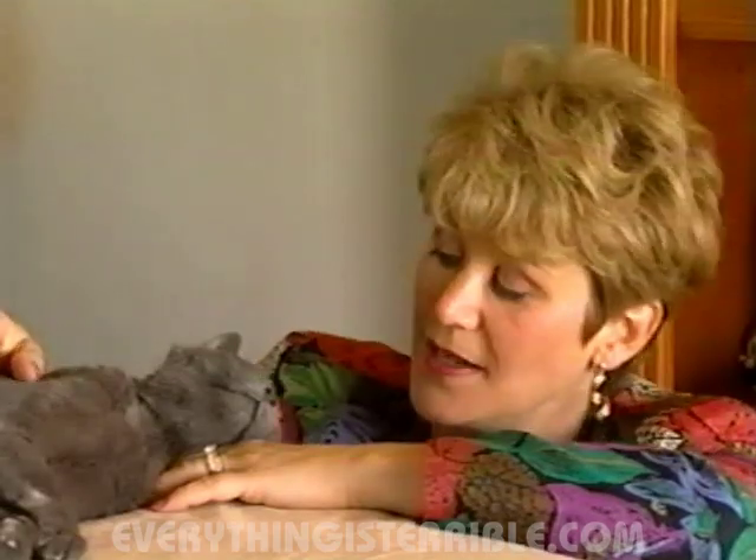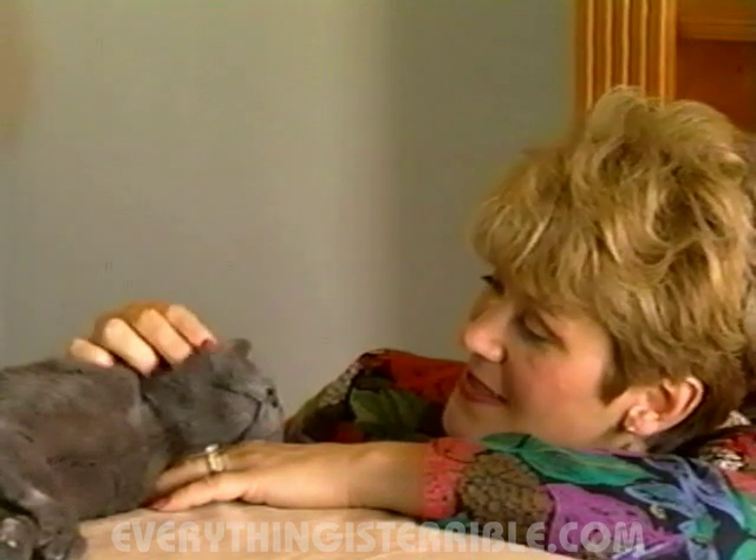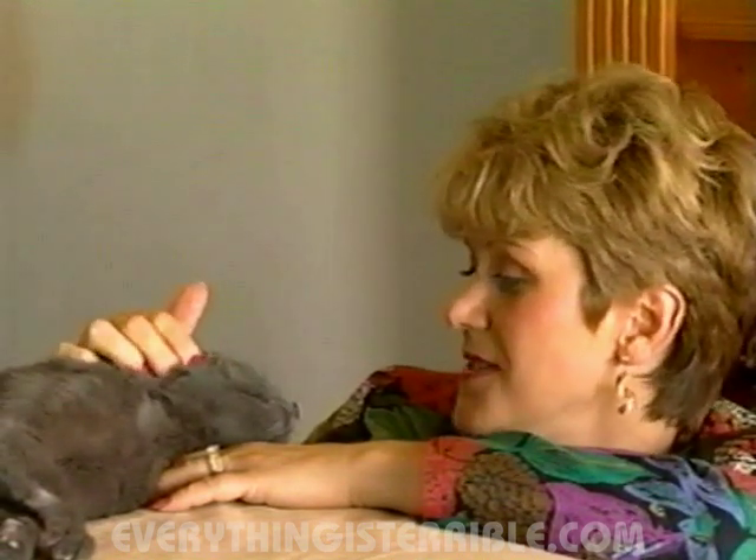Hear this — voice massage. Who's the best cat in the United States? It's you, champ — it's you.